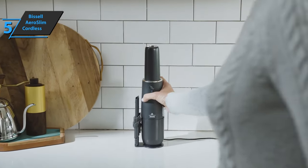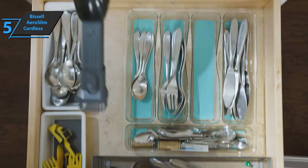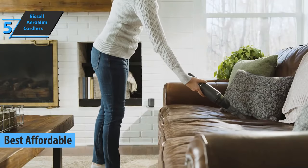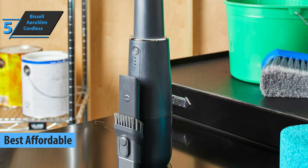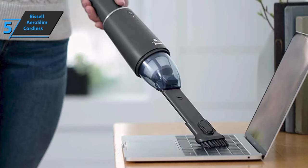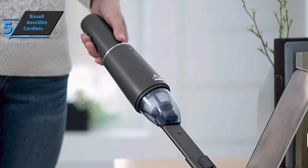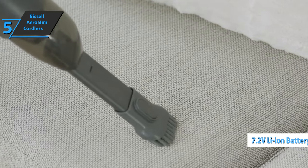If you want to save money and still get a decent quality product, we say check out the Bissell AeroSlim Cordless, also known as the best affordable handheld vacuum on the market in 2023. Like other small handheld vacuums, the AeroSlim is not a complete replacement for a full-sized unit, but we can still say that it's a little monster in its own way. The wireless AeroSlim uses a 7.2-volt lithium-ion battery, which allows it to last for at least 12 minutes.